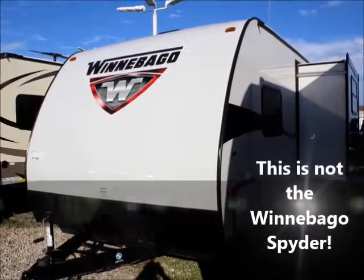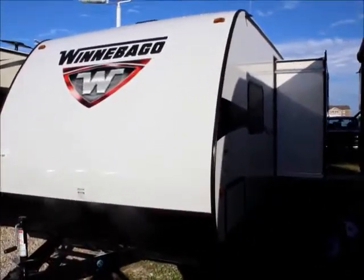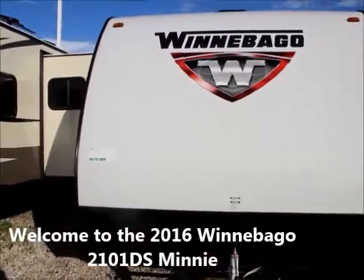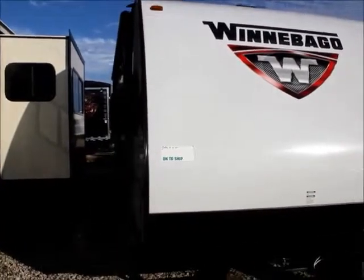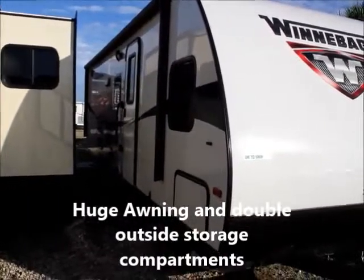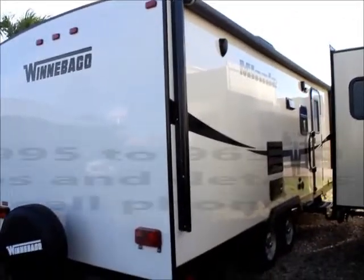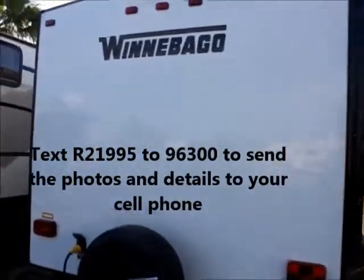Here we have the 2016 Winnebago Spyder. The single slide design is right there on the right-hand side. The retractable awning keeps you cool in the summer — everybody needs shade. These will be towed from any vehicle. This is now the rear view of the 2016 Winnebago Spyder.